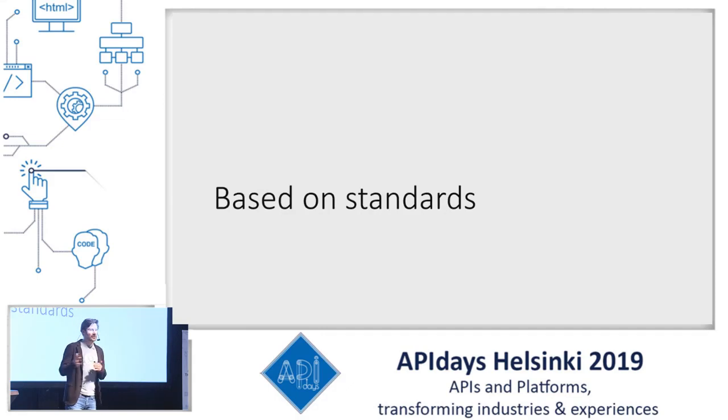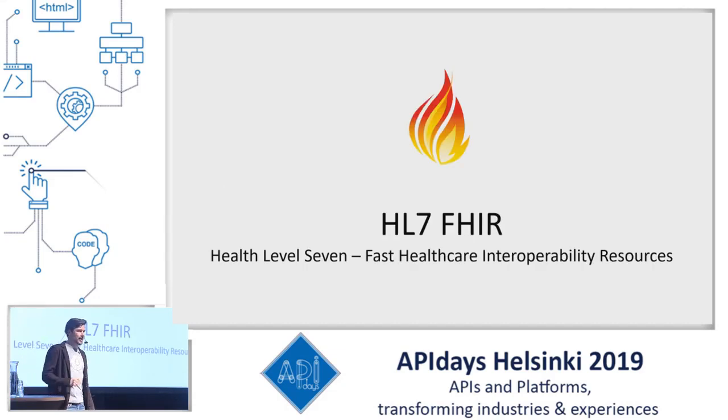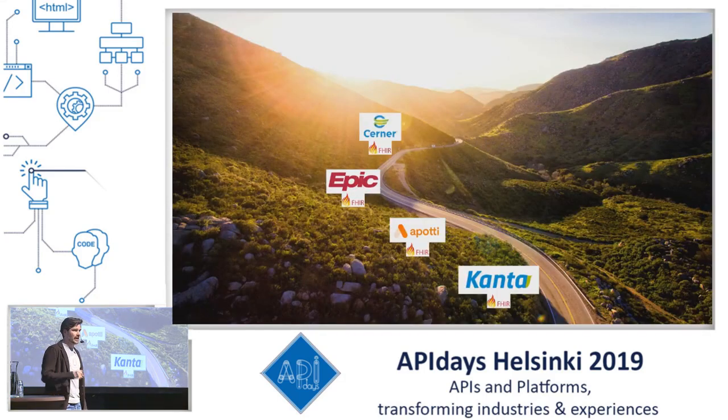The second criterion is: is it based on standards? This is crucial for us, because whenever we build an integration we consider it an investment. If it's a really proprietary API, we make that investment once and it gives us a return once. But if we make a standard implementation, we may invest once and gain multiple returns across multiple platforms. Kanta PHR is based on the HL7 FHIR specification, which is really prominent in healthcare nowadays. It's JSON over REST, OpenID Connect — everything you'd expect, really modern. You can even use GraphQL with HL7 FHIR.